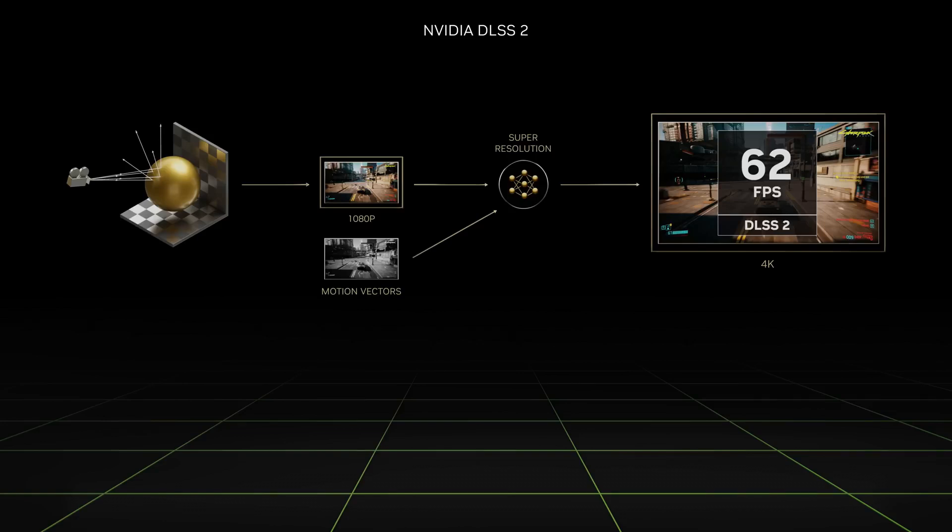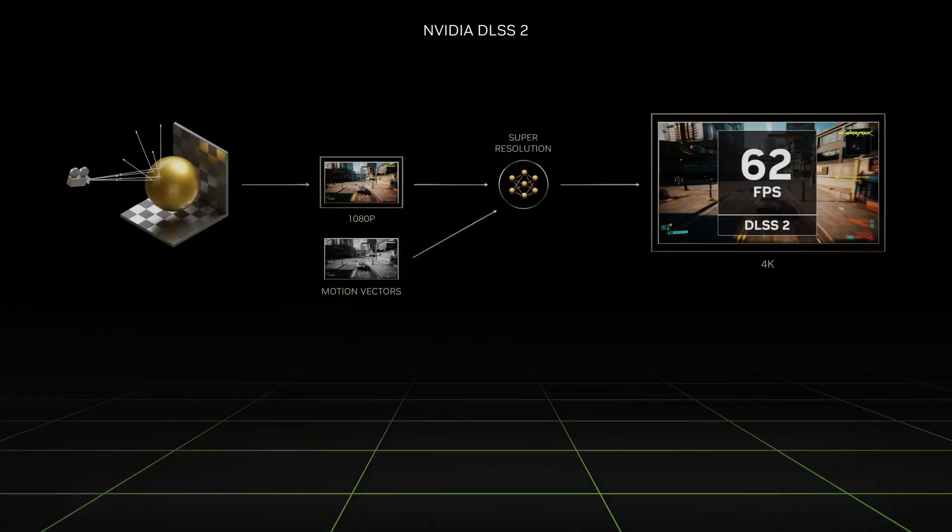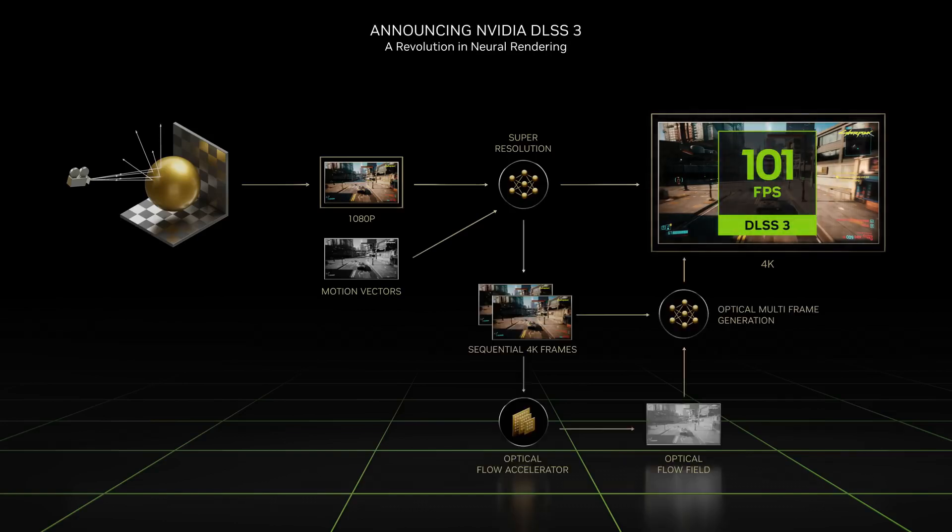What's the secret sauce? Two big changes. First, they added an independent integer data path. Imagine you have a highway full of cars, and suddenly a whole new lane opens up just for trucks — everything flows smoother and faster, so less digital traffic jams for all the data zooming around inside the GPU. Second, they completely overhauled the memory system, creating what they call unified memory. It's like taking a messy workshop and organizing it so everything has its place — now the GPU can access the information it needs much faster.